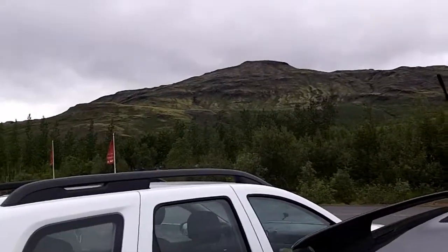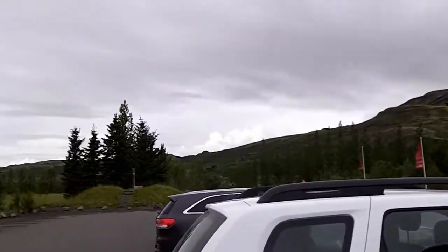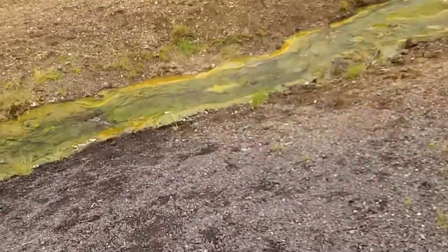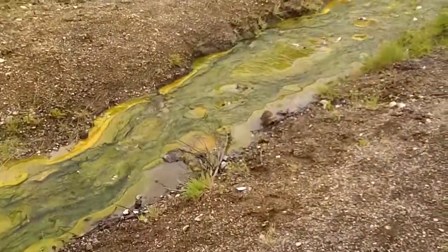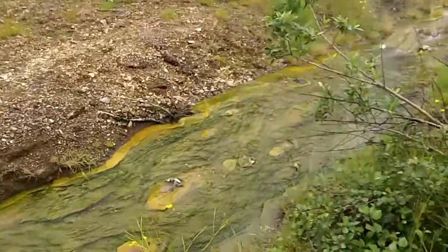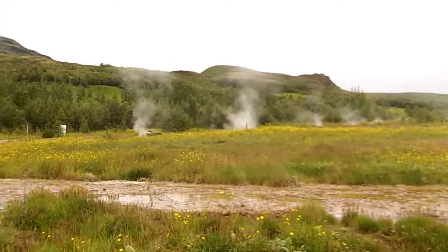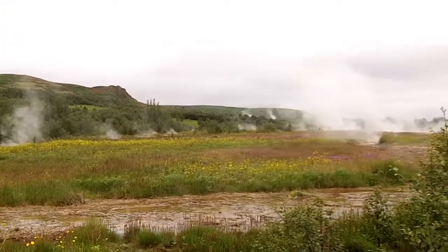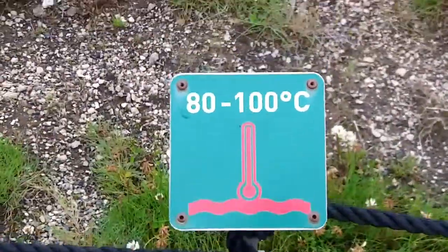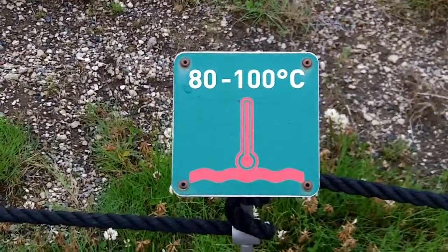But look at that mountain right next to it, that's kind of pretty. This is a gift shop. This is a steaming stream from the geyser. Look at all that. Is this a sulfur deposit? What do you think? This is the little area around the geyser. You can see all the steam coming up from the geothermal vents. Do you want to know how hot it is? 80 to 100 degrees.